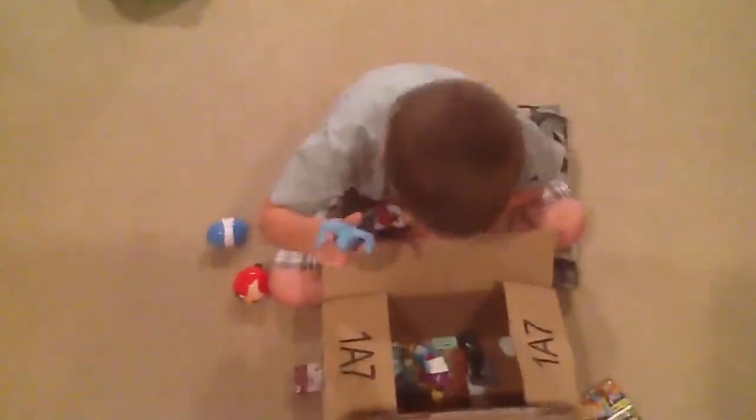Here you have James P. Sullivan, or you can call him Sully. He's really cool and he's really awesome. He's really scary like he's rawr!